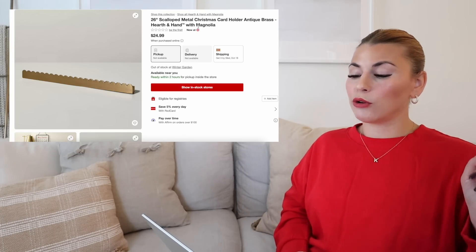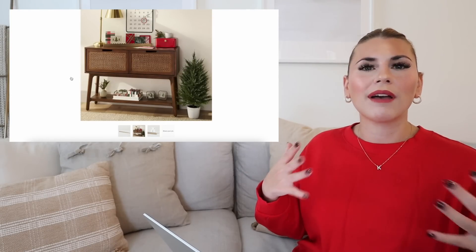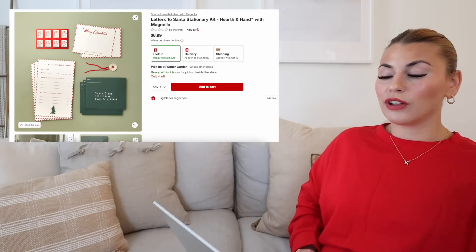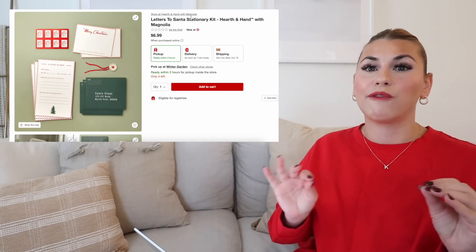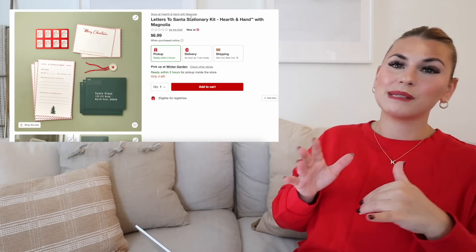Next up is the scalloped metal Christmas card holder. This is really, really pretty and would be beautiful for an entryway table, especially if you don't have anywhere to put the Christmas cards that people send. This is a really beautiful antique brass, and I love that scalloped look — it has been so popular between Threshold, Studio McGee, and now Hearth and Hand. Next we are going to look at the Letters to Santa stationery kit. This is always so popular and this item always sells out. It is the cutest, cutest, cutest thing to get for your kids. It comes with like a little ad lib that they can write — my name is blank and I'm blank years old.